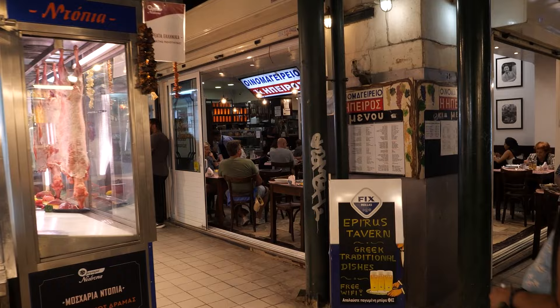Let's just go take a peek. And that ends my little tour of the gastronomic pleasures around the Central Market in Athens.